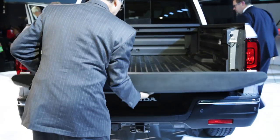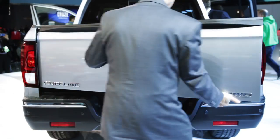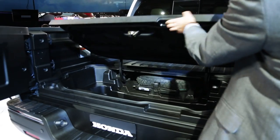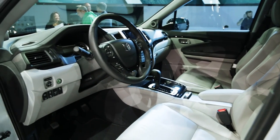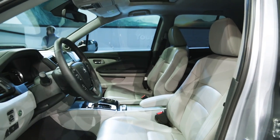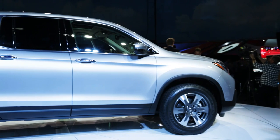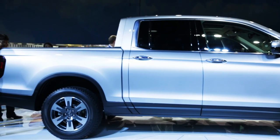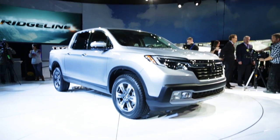Other cool features on this truck: it's still got the dual-action tailgate, so it flips down like on every other truck but it also swings open to the side. There's a lockable in-bed storage compartment, which is great for tailgating. And there's even a set of speakers in the bed so you can blast music while you're tailgating. We're curious to see how this stacks up against the Tacoma, Chevy Colorado, and GMC Canyon, because being unibody it might not give people the towing and payload capacity they want. But for a casual truck user who just needs a little bit of bed space, it could be an interesting offering.